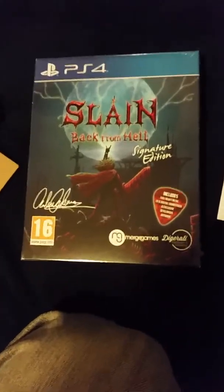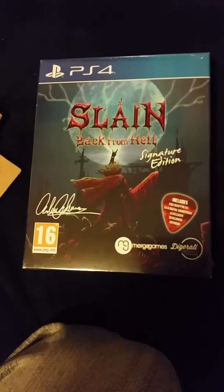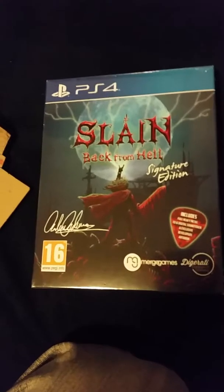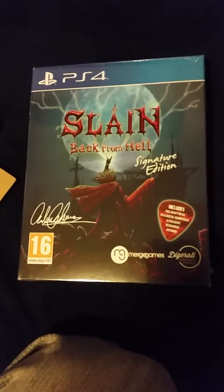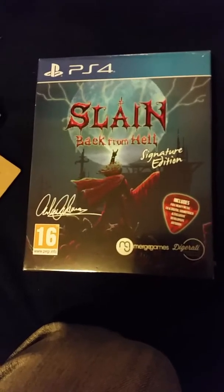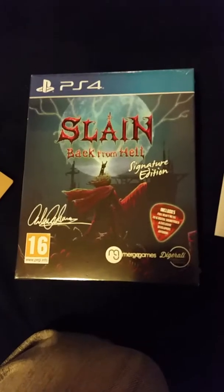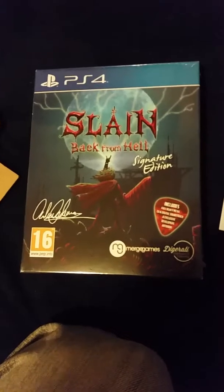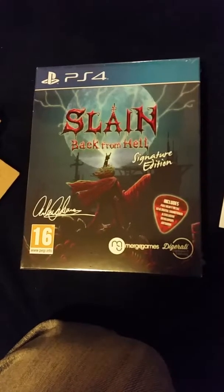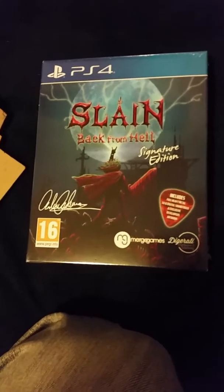I think it got down to about five or six dollars during the Steam sales at Thanksgiving and Christmas. But by the time I paid shipping for this beast, I think I paid like forty-five dollars for it, which is pretty pricey — but you know, how often are you going to be able to get something as cool as this?